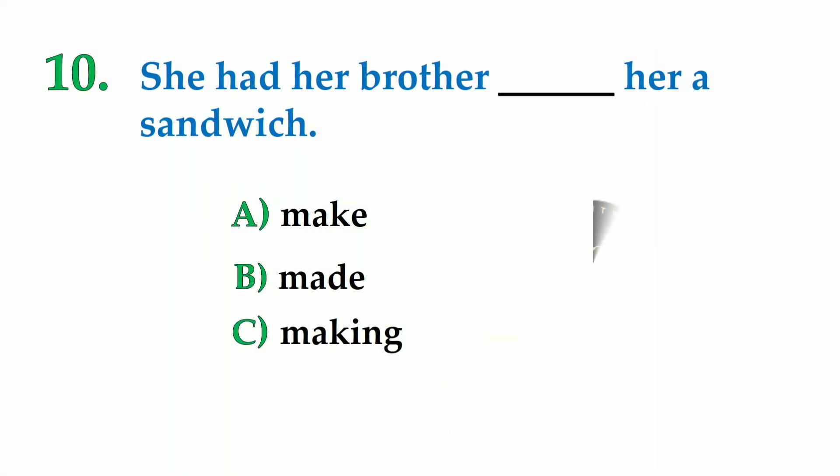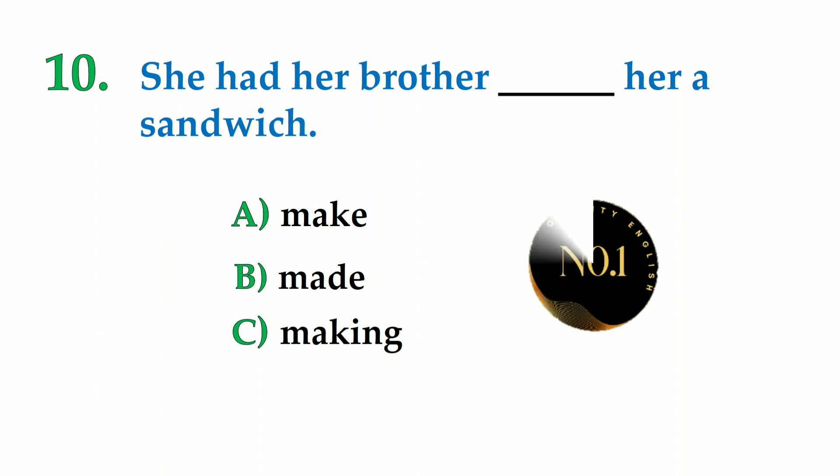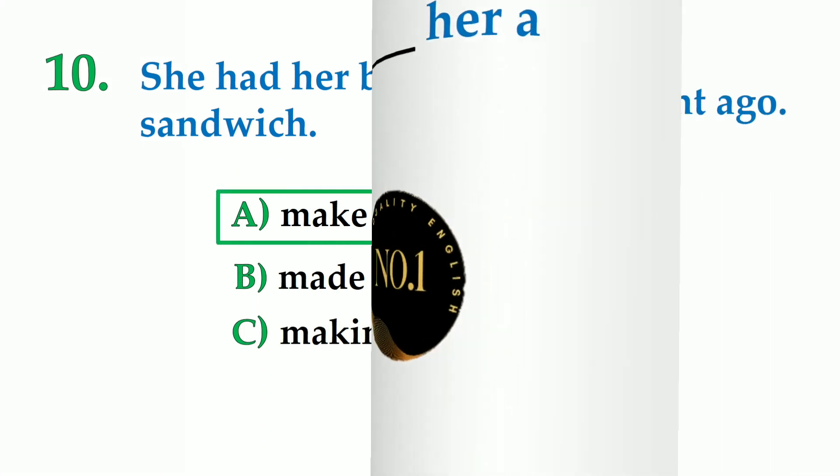Number 10. She had her brother dash her sandwich. A: make, B: made, C: making. So the correct answer is: she had her brother make her sandwich.